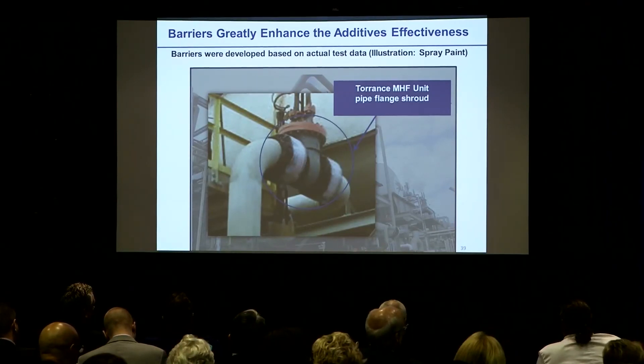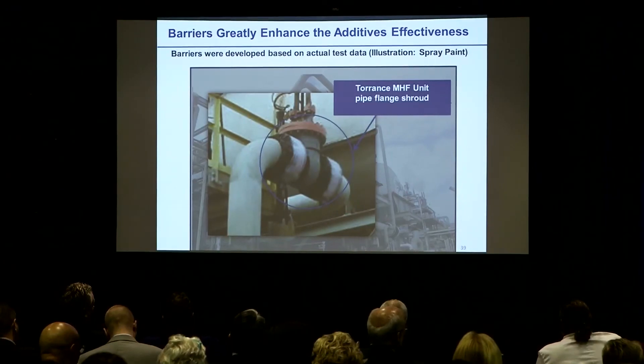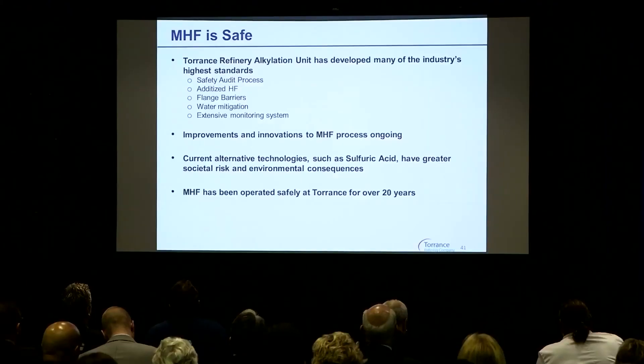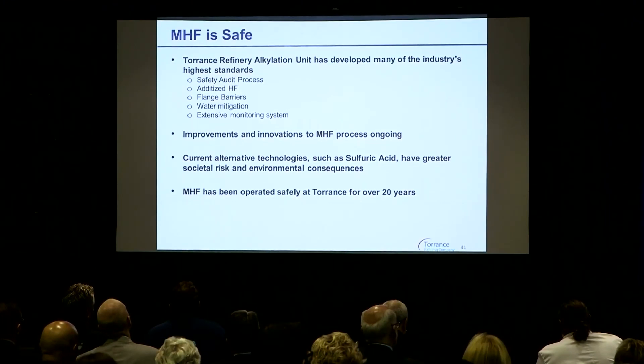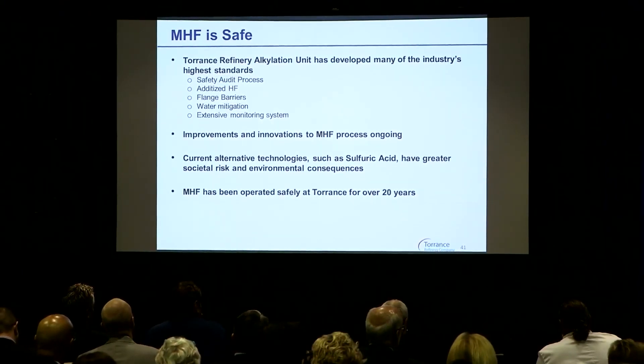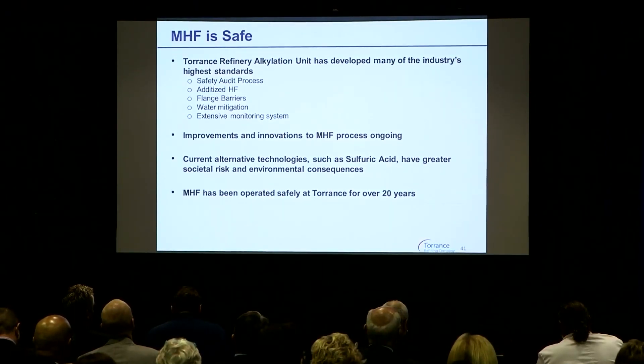Industry-wide, this is a fairly new learning. In the nearly 30 years I've been working with this, very few units have adopted it, and certainly Torrance has led the charge in this research. In conclusion, the Torrance refinery has really developed many of the industry's highest standards and led the charge in many regards for improvements and innovation. The current alternative technologies, if that is what's really being explored, I invite you all to ask those questions, because the alternatives have much greater societal risks and impacts in many regards. Modified HF has been operated here at the Torrance refinery without an off-site incident its entire history. Thank you for your consideration.